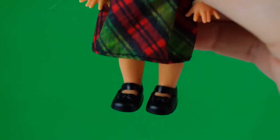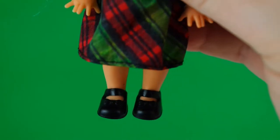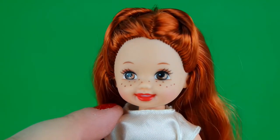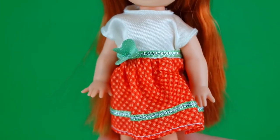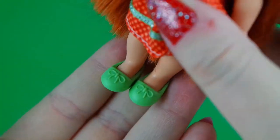Here we have Melody - she has some really cute freckles on her face as well as a red lip, and she has long bright red shiny hair. She is wearing this adorable red and white dress with green trim and a green flower, and a pair of matching green shoes.